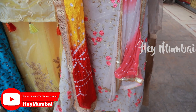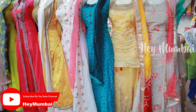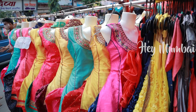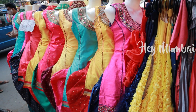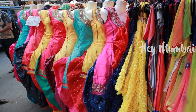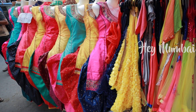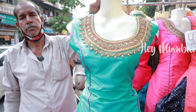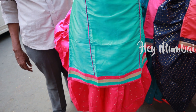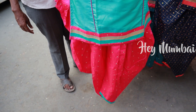Friends, Diwali festival is near, so you will get a very good collection here. You can find Patiala designs at Rs.400, with lots of different varieties and colors. The Patiala designs are also very cool.